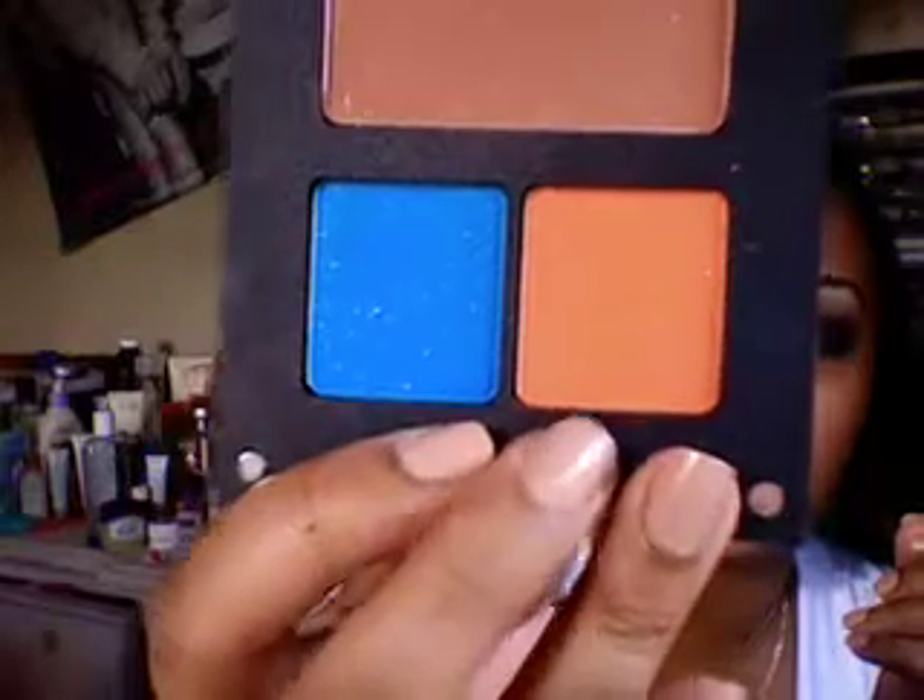These two eyeshadows — the orange and the blue — I picked up because I'm all into spring and the color-blocking trend. I've been creating eyeshadow looks corresponding to that trend, and I don't have anything this bright in my collection. This palette was about forty dollars for the freedom palette with the shadows, and it was worth it. I really love the colors I chose. That is it for my spring favorites.